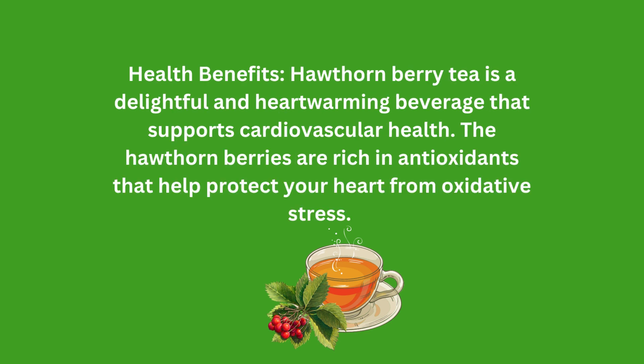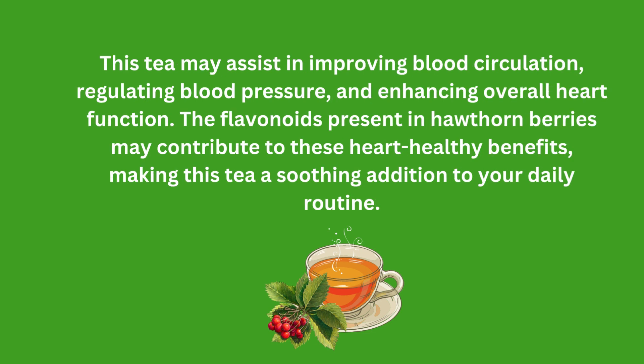Health benefits: Hawthorn berry tea is a delightful and heartwarming beverage that supports cardiovascular health. The hawthorn berries are rich in antioxidants that help protect your heart from oxidative stress. This tea may assist in improving blood circulation, regulating blood pressure, and enhancing overall heart function. The flavonoids present in hawthorn berries may contribute to these heart-healthy benefits, making this tea a soothing addition to your daily routine.